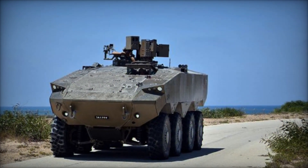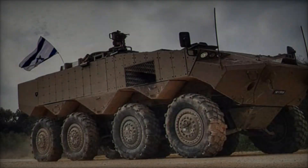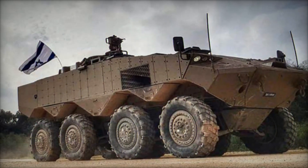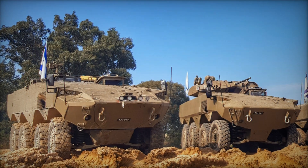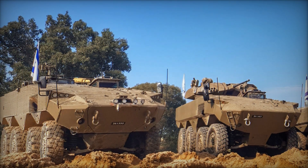The ATON 8x8 APC represents a significant leap forward in Israel's armored vehicle capabilities, combining advanced technology with rugged durability to meet the challenges of modern warfare. With its superior mobility, protection, and firepower, the ATON is poised to become a cornerstone of Israel's military operations for years to come.